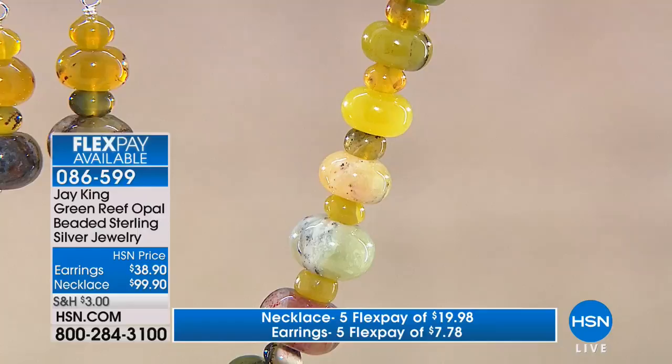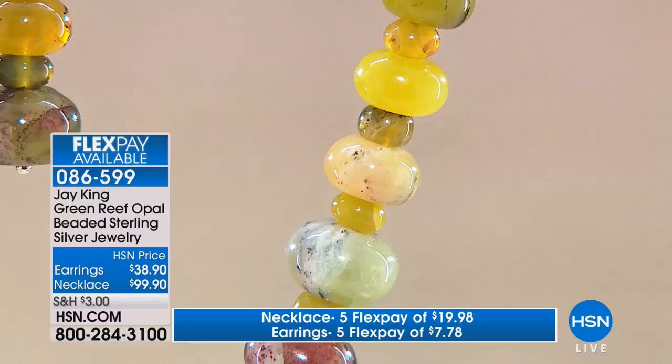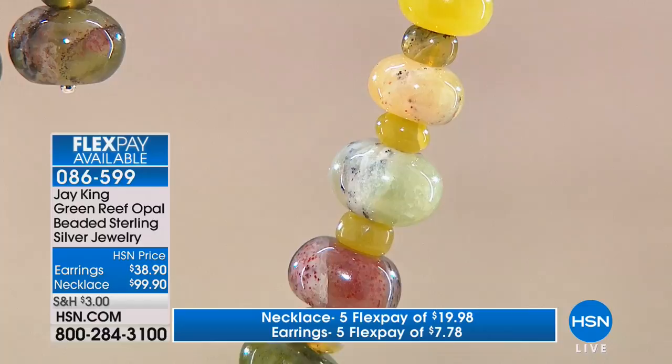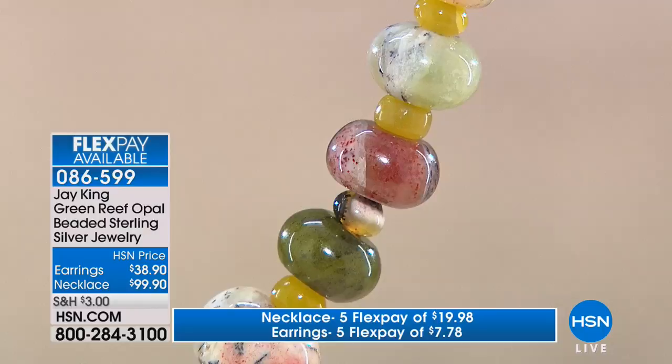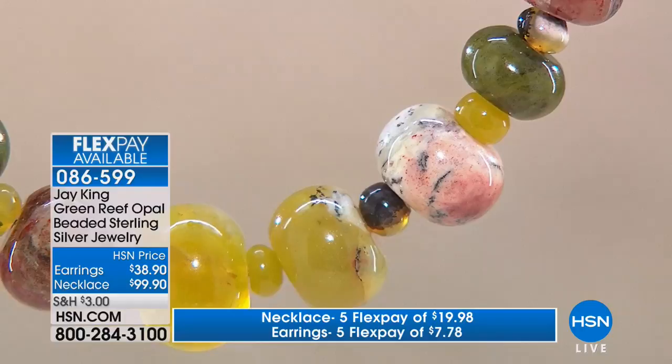We bought everything they had gotten out for the year — four 55-gallon drums of material mined the whole year. That's how much they got out of the whole deposit. So it is fairly rare. The multi-colors are what I love about it. They call it green reef for a reason — you can see where the deposit is. It looks like a reef, like a coral reef. That's why they call it green reef, and it does have a green tinge to it on the surface.